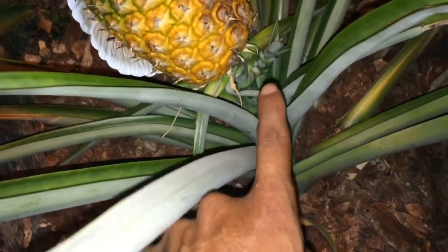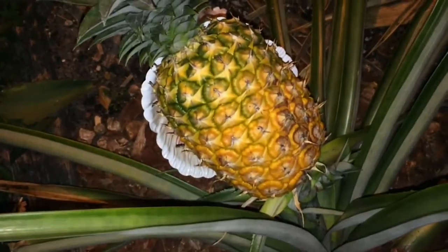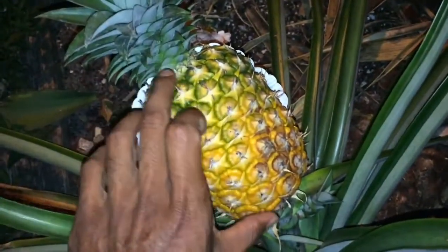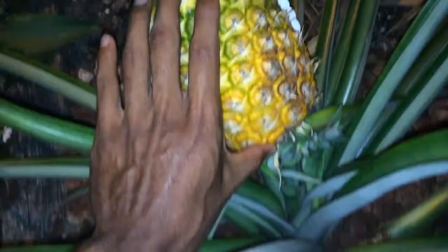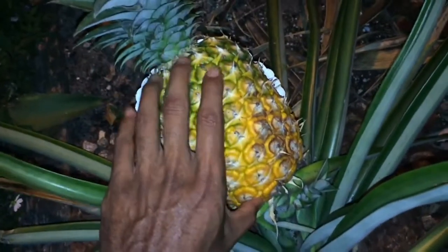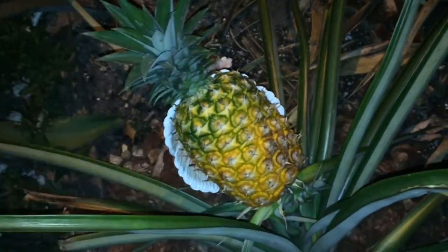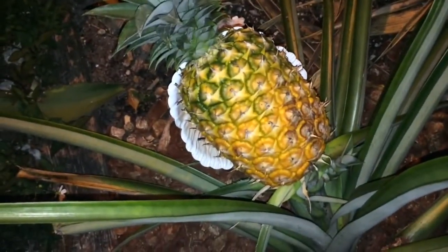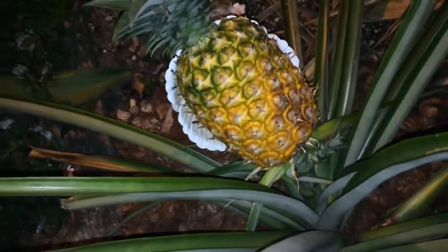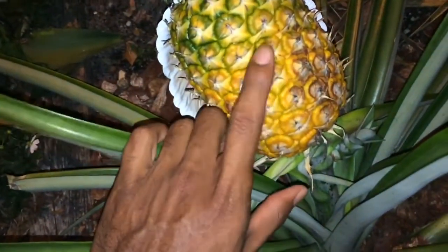The first time I harvested a pineapple it was very green and very big — the base was probably about four to five inches. The first time back in 2012 it was a very big pineapple, but I harvested it at the wrong time. It was very green. I was so anxious I just cut it and ate it, and it was very sour — it wasn't sweet at all.